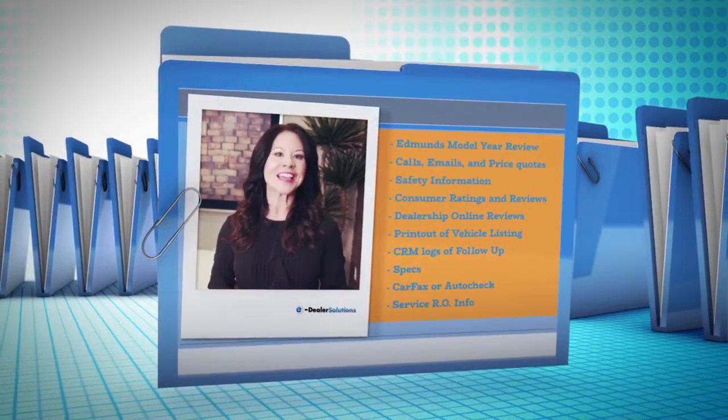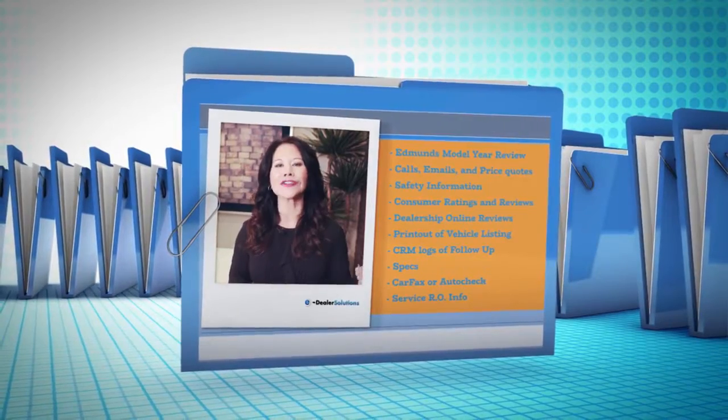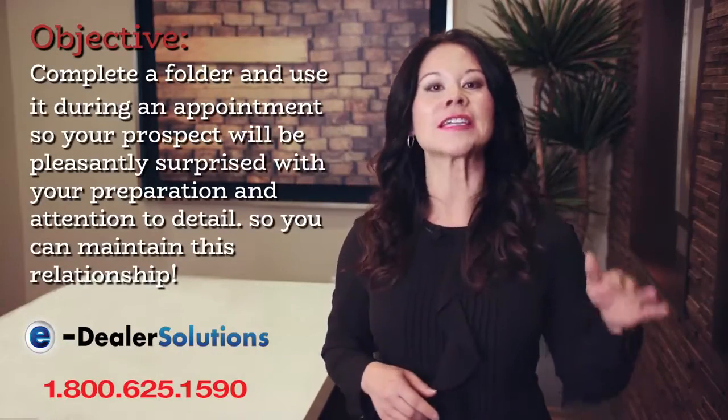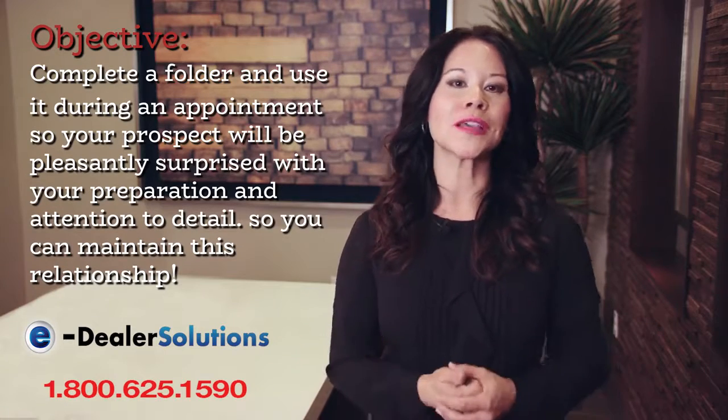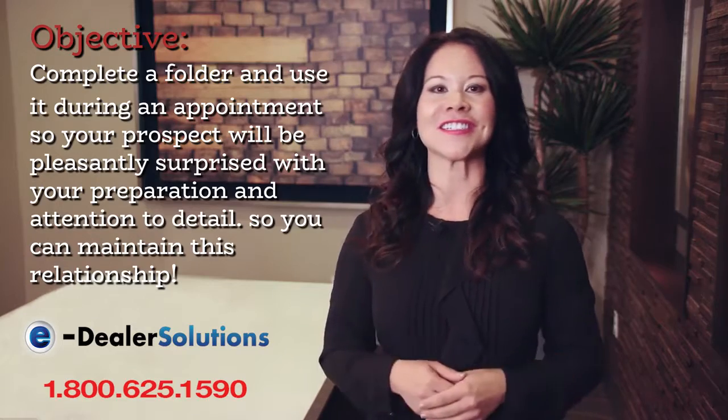This folder also gives you a central place to document notes throughout your meeting, so every detail can be noted and saved in the CRM later. The objective is to complete the folder and use it during the appointment, so your prospect will be pleasantly surprised by your preparation and attention to detail.